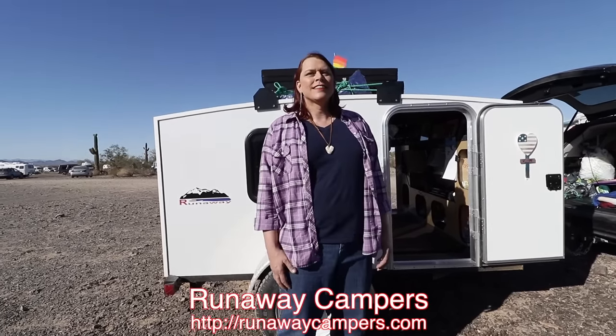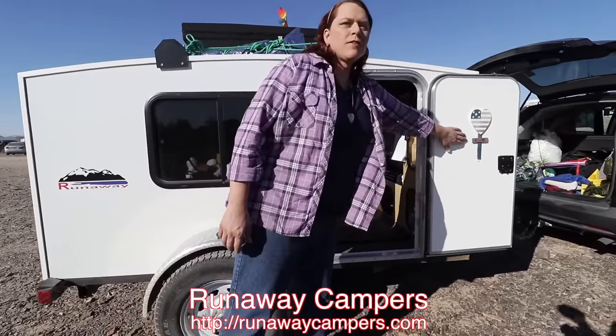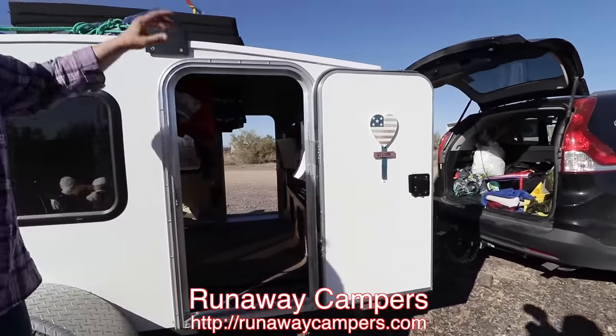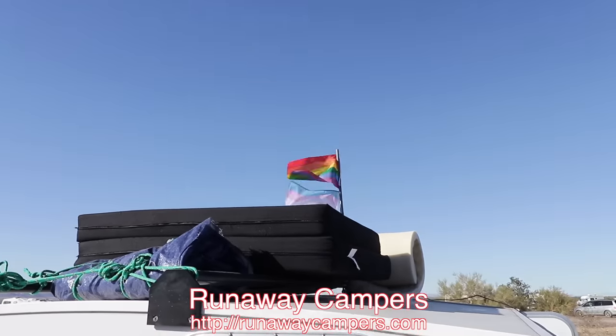So Stephanie, would you mind showing us around your rig? Sure, welcome. You'll notice my flags up there. My trailer and my camp is a safe space for everybody — it doesn't matter what walk of life you come from, what color your skin is, or what your religious beliefs are. I fly those flags high and proud to let people know that.